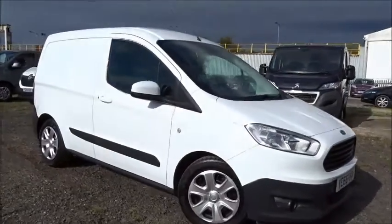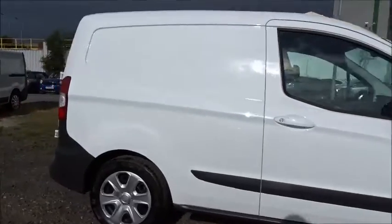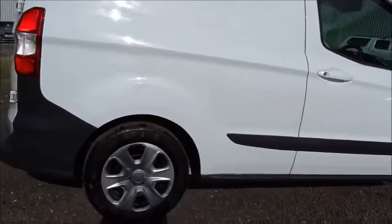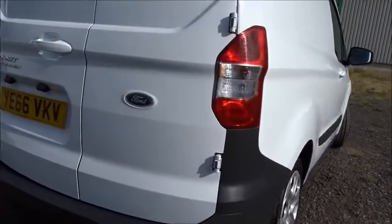Here today at Pentagon we've got this really smart example of the Ford Transit Courier Trend model, powered by a 1.5 litre diesel engine. It comes with full wheel covers, rear parking sensors, and much more besides, which we'll go through in more detail.